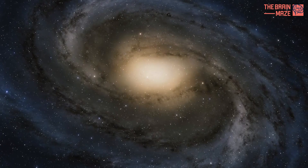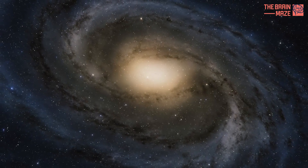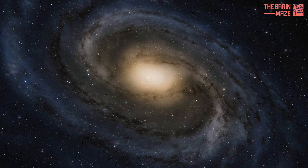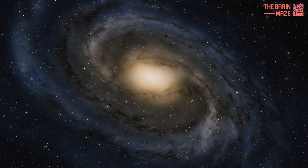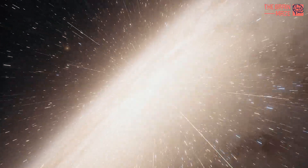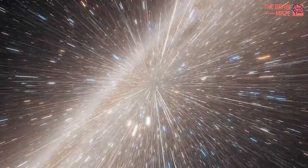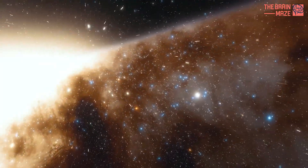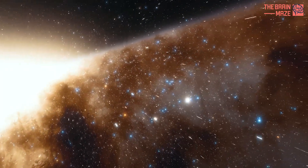Our galaxy is a cosmic stew of ingredients. Stars make up just 10%, while invisible dark matter dominates at 90%. But the key player in star formation is the 1% of interstellar gas and dust. This seemingly small amount holds the potential to create billions of stars.